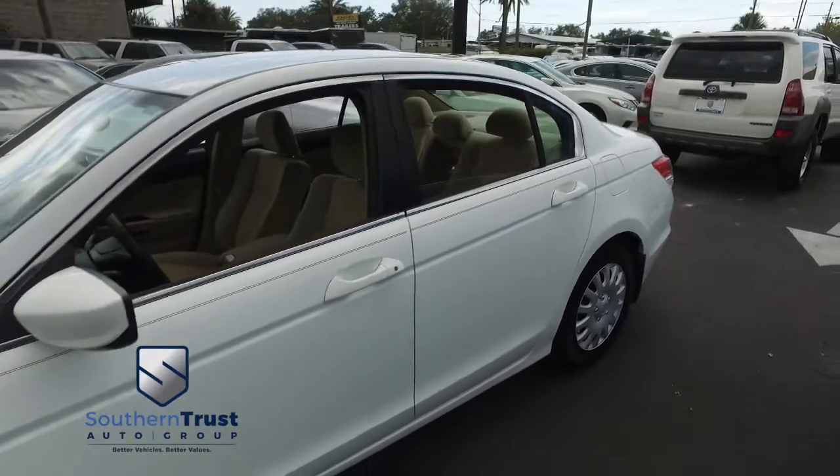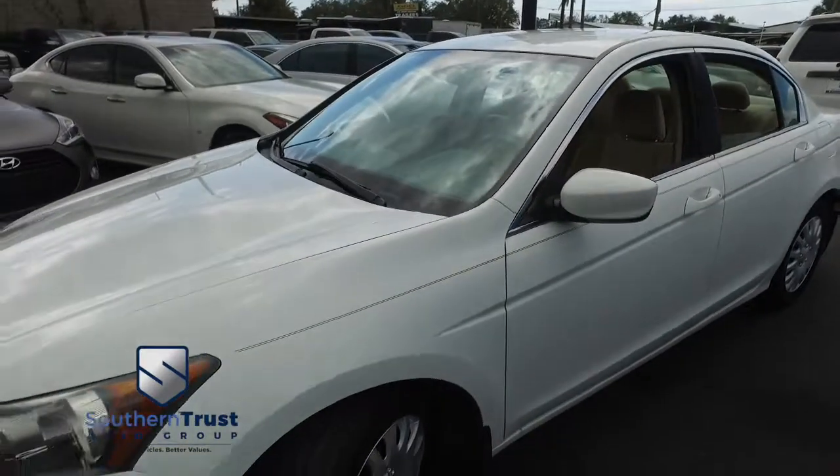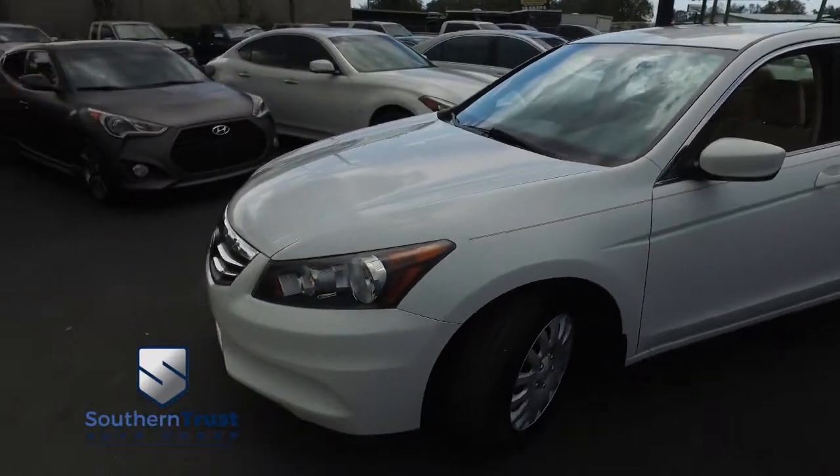Somebody ring the bell! Cruise, tilt, keyless entry, power windows, mirrors, door locks. You get that CD, MP3, Bluetooth, satellite radio system.